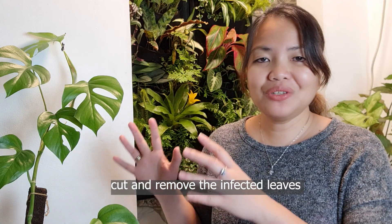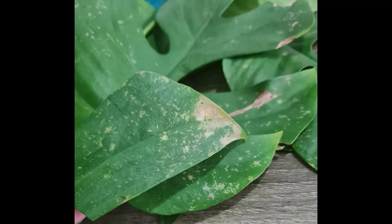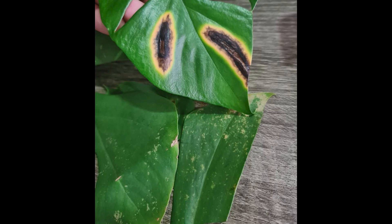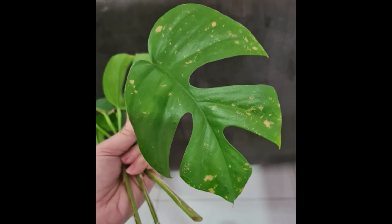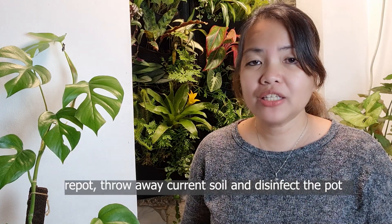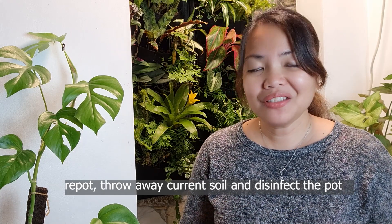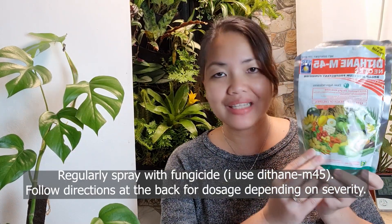I also had to cut off more than five leaves, especially the ones that had been infected. It took me days before I managed to cut off those leaves — it was heartbreaking since this is not a common plant and we all know the price. I also tried repotting her, changed her substrate, and even disinfected her pot. I had to change her substrate since there could be fungus in the soil. I also tried spraying her leaves and topsoil with Detain M45.